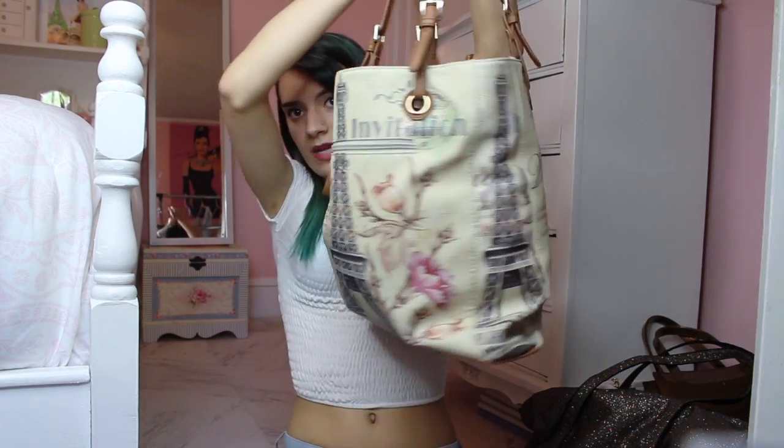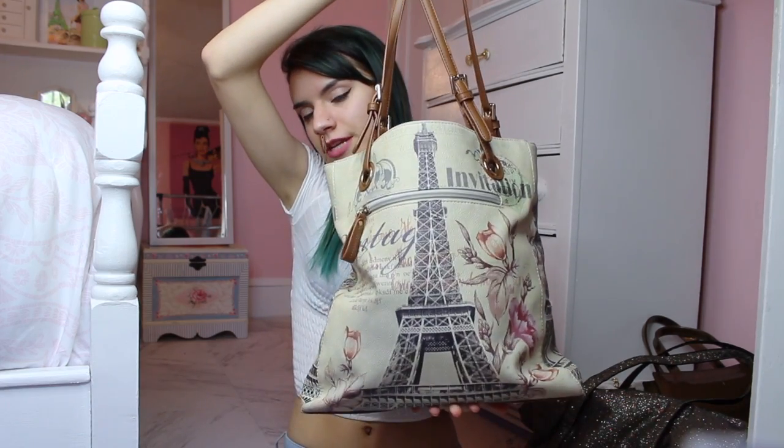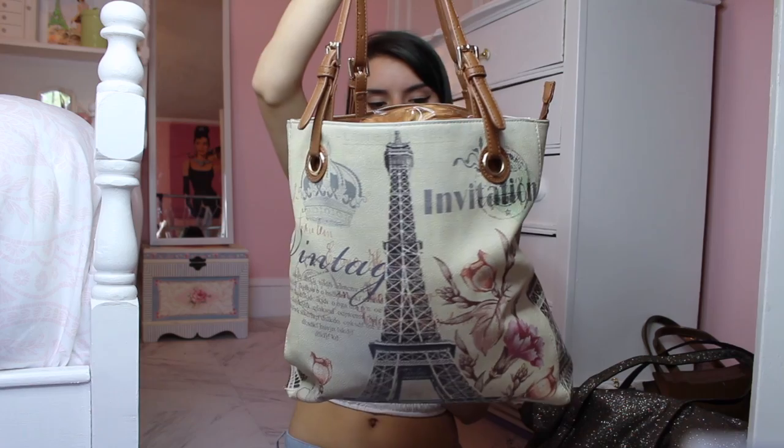We're almost at the end. This is my wig bag — I store all my wigs and hair extensions in here. It's kind of bulky but it's really cute. It has the Eiffel Tower, flowers, and little quotes on the side. I love this bag and I got it at TJ Maxx for about thirty dollars.